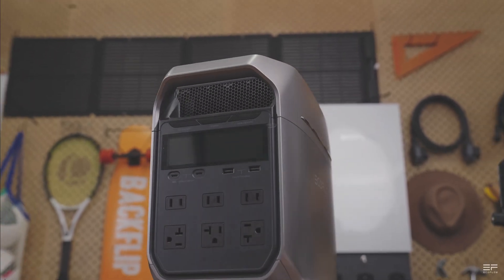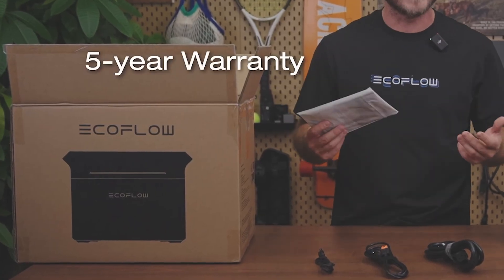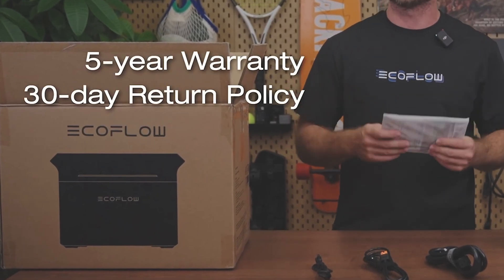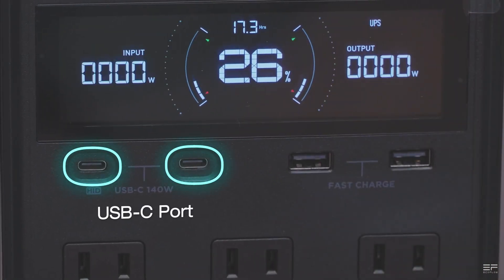Welcome to Adventure Tech where I do the research so you don't have to. I spent over 15 years as a business owner, industrial environmental inspector, and a bunch of other jobs. It gives me a good perspective on all this new tech, and I'm happy to share what I've learned to help you get the best deal.